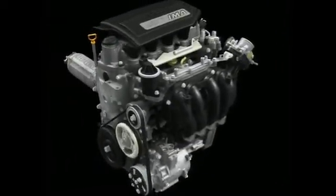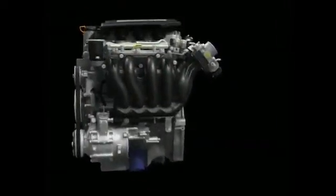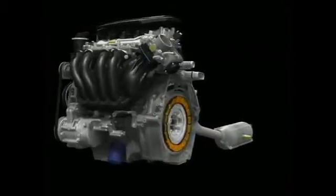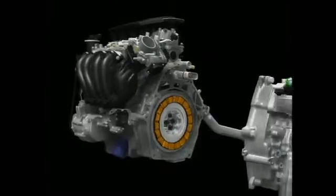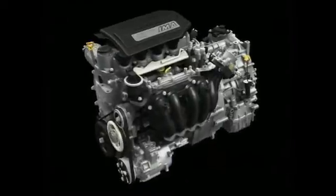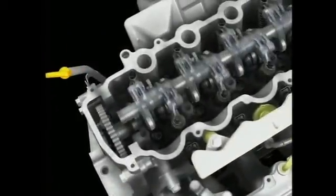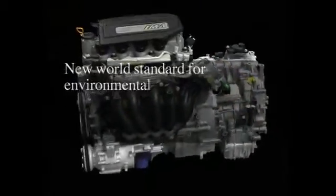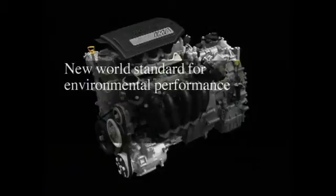Honda is dedicated to realizing even greater performance from its innovative hybrid system. To achieve this goal, we're moving forward with new improvements to its main power source, the gasoline engine, along with advances in the IMA, Integrated Motor Assist System, which provides supplementary power. The newly engineered iVTEC engine with three-stage valve control has been fully integrated with a new, more powerful IMA. The result is Honda's three-stage iVTEC Integrated Motor Assist System, which sets a new world standard for environmental performance.